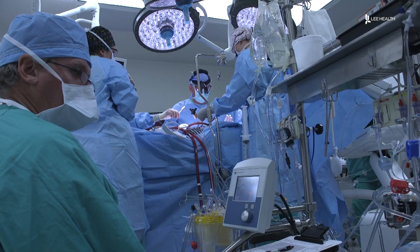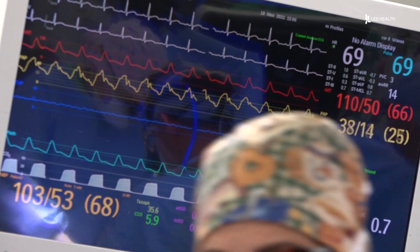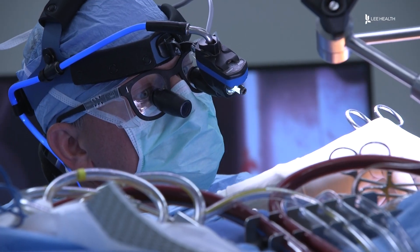For some patients with coronary artery disease, surgery is the best option. Lee Health cardiothoracic surgeon Dr. Michael DeFran says there's now a less invasive way to do the procedure. If there's a less invasive way of accomplishing that, then that's attractive.